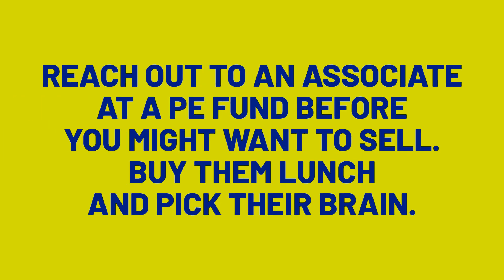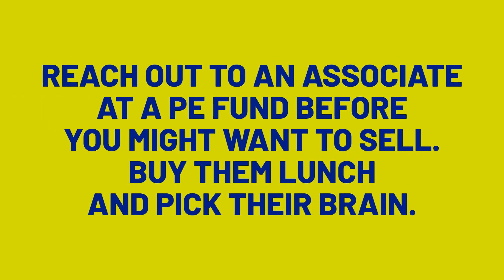Here's my big tip. Go find an associate — not an analyst, but an associate or a VP — at a private equity fund that has acquired other businesses somewhat similar to yours. Go talk to them, buy them lunch, pick their brain, and ask them about their process and how they approach doing deals. Ask them about the different investment banks they know and respect. Ask them about deals that have gone well and deals that have not gone well. Ask them what tips they would give an entrepreneur starting up the process of potentially selling their business.